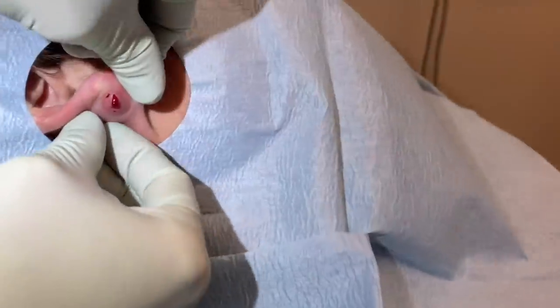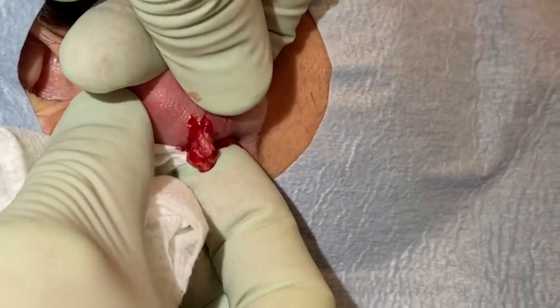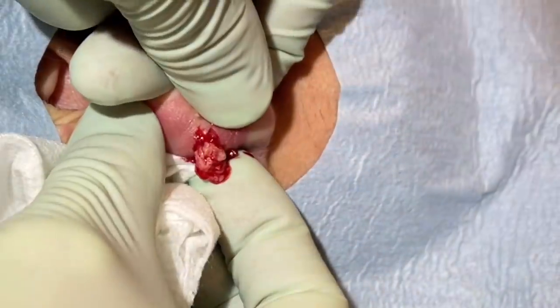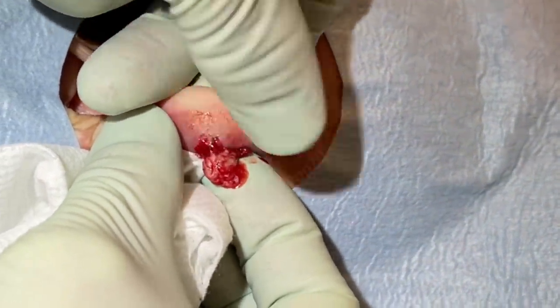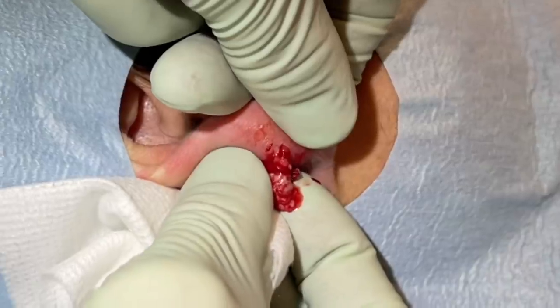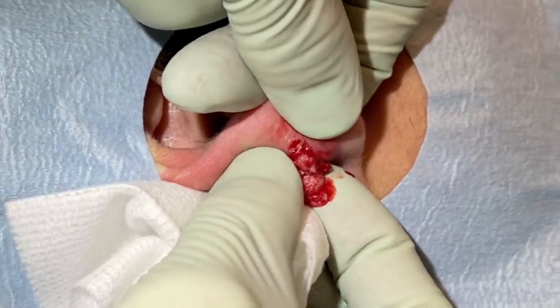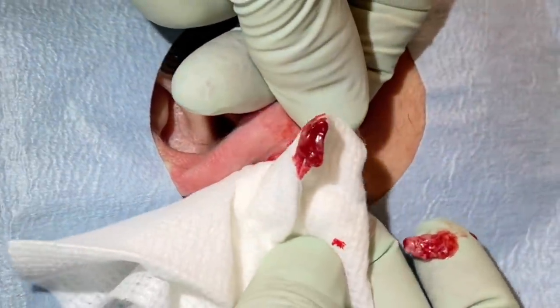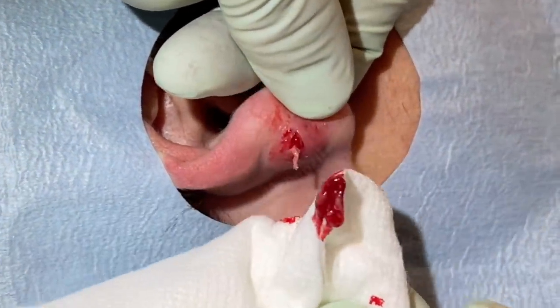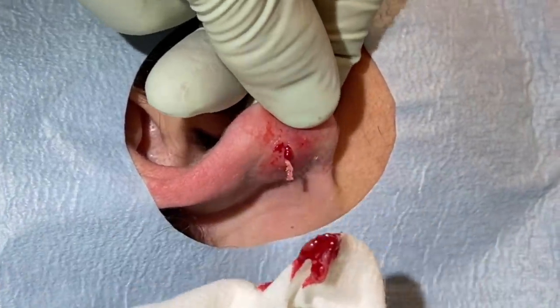Now we'll come back here. There's still chunks coming out. I'm getting a lot of cyst particles out here. Did you numb it at all? Yeah, we put quite a bit of lido in. Now that I got this out, I'm going to give you a little bit more lido. It just doesn't take when it's inflamed, unfortunately.